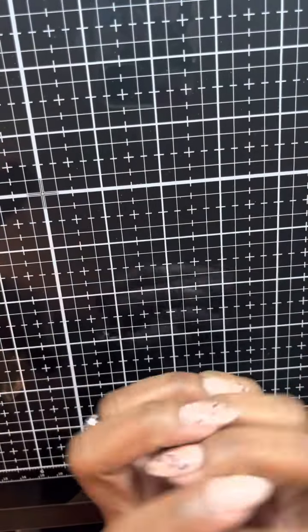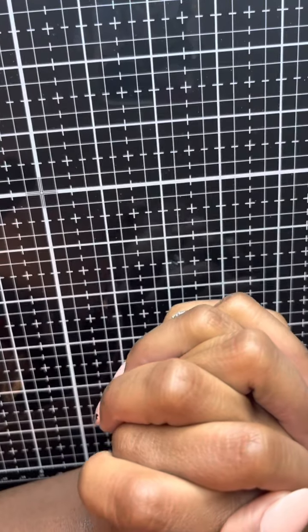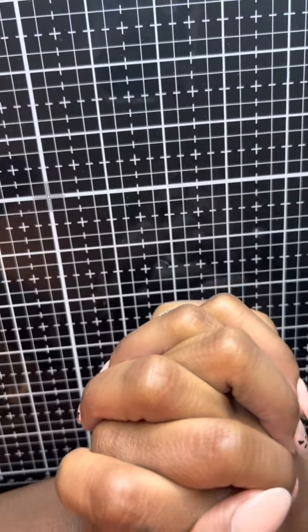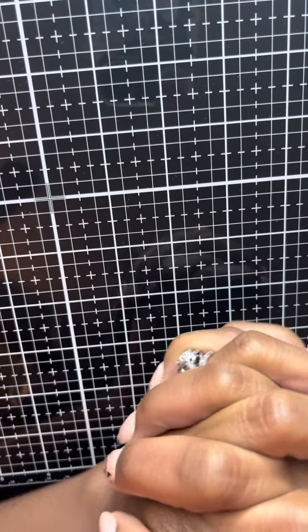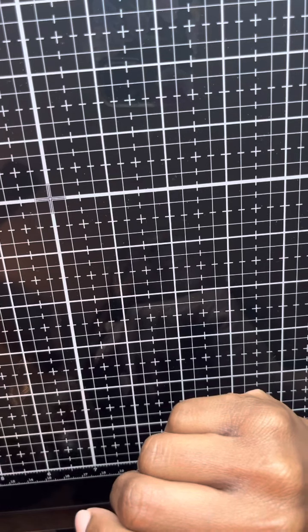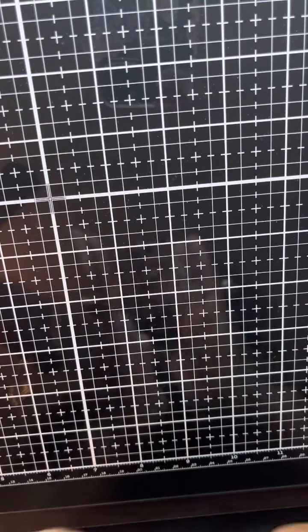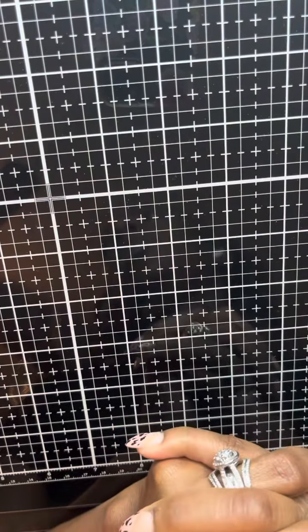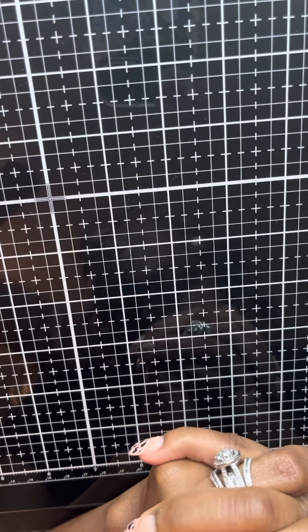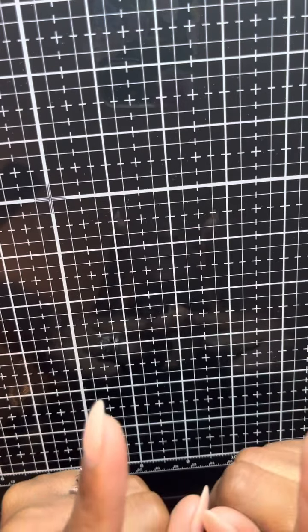Hi guys, I am back. I have another haul video. This one is from Hobby Lobby. I have a few items that I checked the clearance section and left them behind once before but decided to go ahead and grab them since they were still there. I will start off with those items first. I also have a few items from Paper Studio that were 40% off, and everything else I have is more regular price. So let's start with the clearance items first.